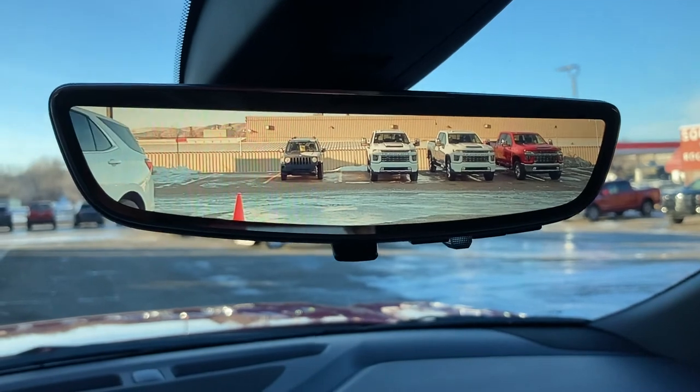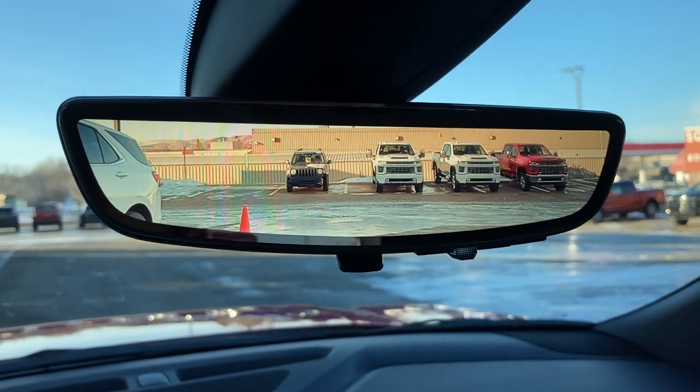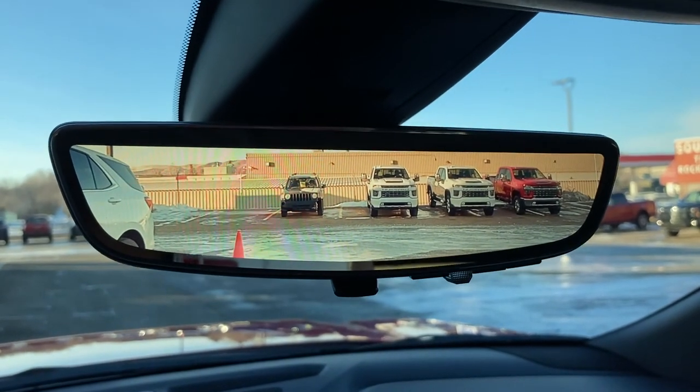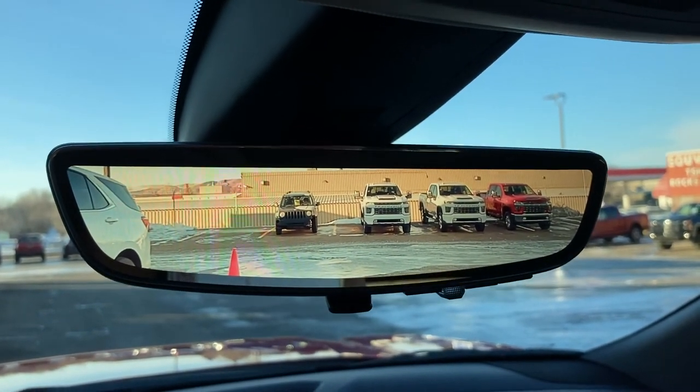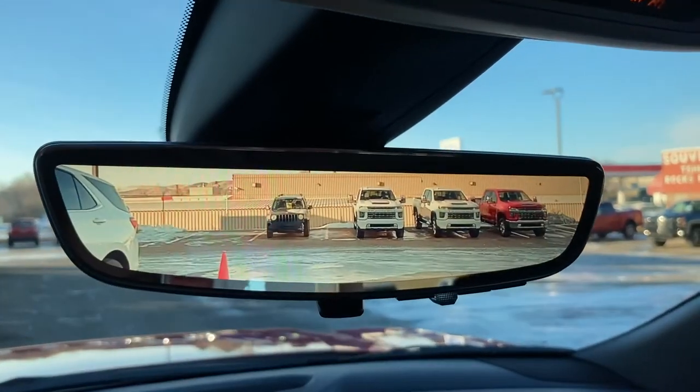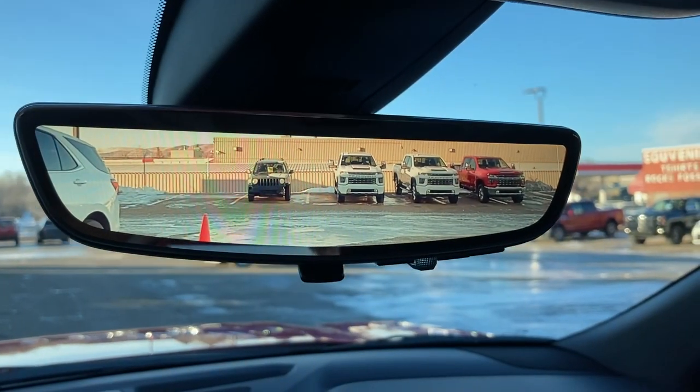Hit check mark again and you're back to where you were. So that is the new rear camera mirror — also called the rear vision mirror, panoramic rear view mirror camera — a bunch of different names, whether it's Chevy, Buick, or GMC. But this is what it is and that's how it works. Have a great day folks!